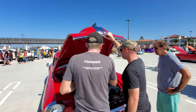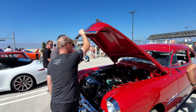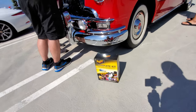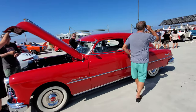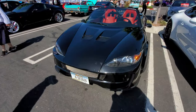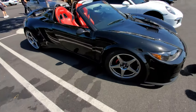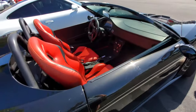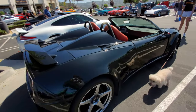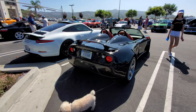It looks like a kit car — not sure what it's based on. Oh, I think it's something that puts a body kit over a Lotus.